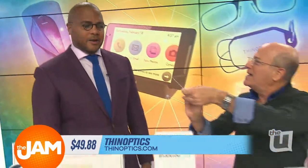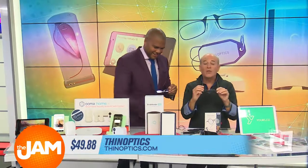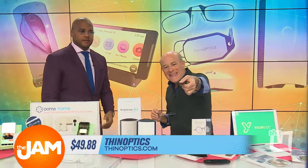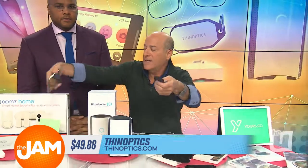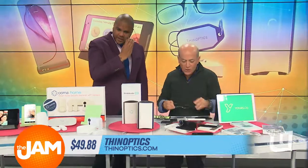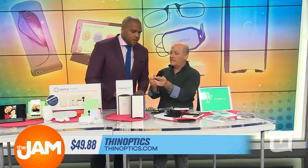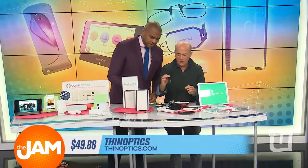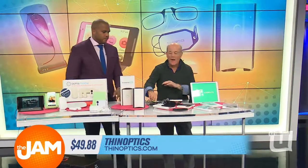I got a big head — I don't know if this is my look. I look like the Black Harry Potter! These are great because they are the lightest, thinnest readers you've ever found. Look at this case — it's four millimeters thick, look how tiny it is. What's also cool: it comes with double-stick tape so you can actually put it on the back of your smartphone and carry them with you everywhere. These just fold up and fit into these real thin cases. $49 at thinoptics.com.